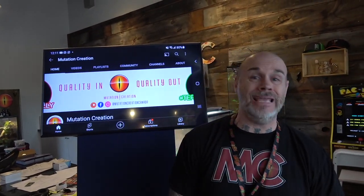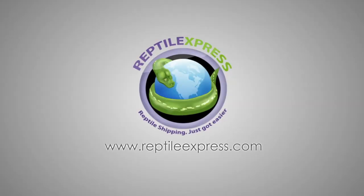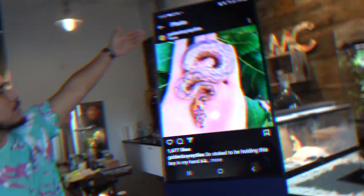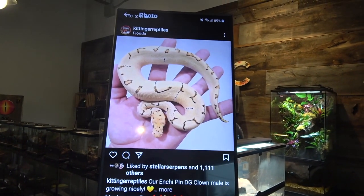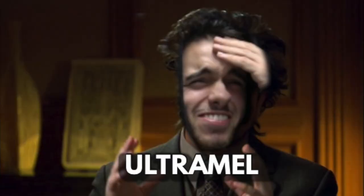Wednesday, Hunk Day, which means it's the time for MC's Pick of the Week. Hey everybody, Billy from Mutation Creation. It is Wednesday, which means Team MC's Pick of the Week.